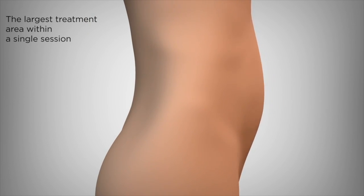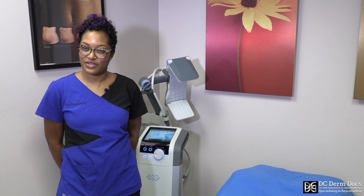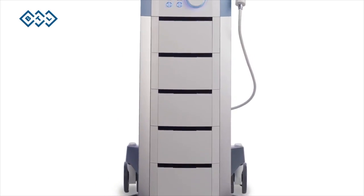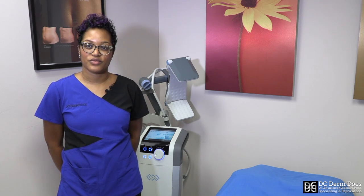This treatment can be used for both female and male patients. We like it for patients that have more squishy fat. For guys, for instance, that have a beer belly that's a little bit firm, this probably would not be the best treatment option for them.